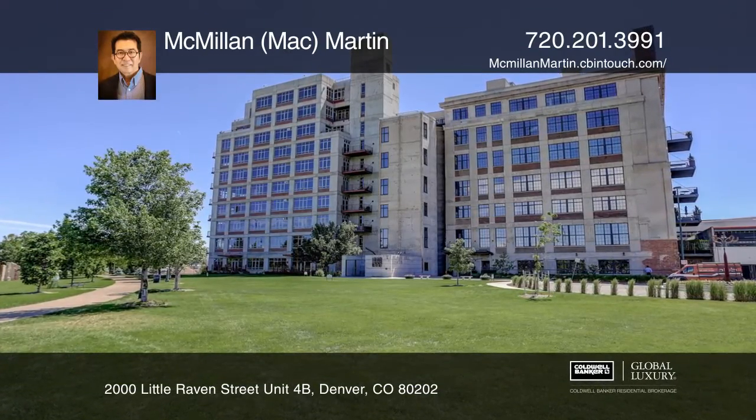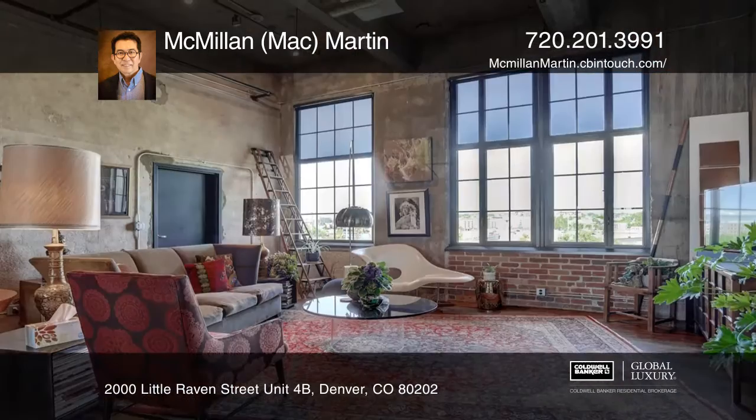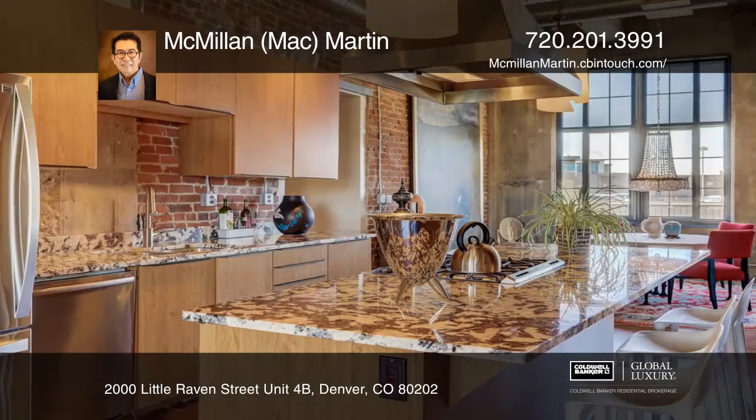This historic flour mill loft has two authentic lofts per floor. It sits on Cornavaca Park with unobstructed mountain views to the west and skyline views to the east.